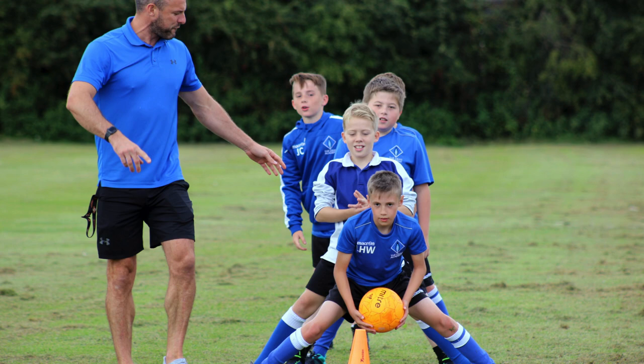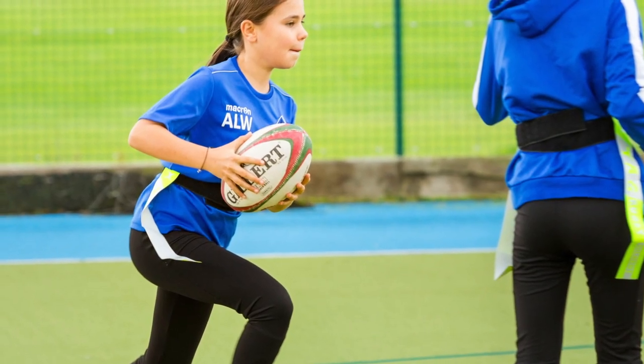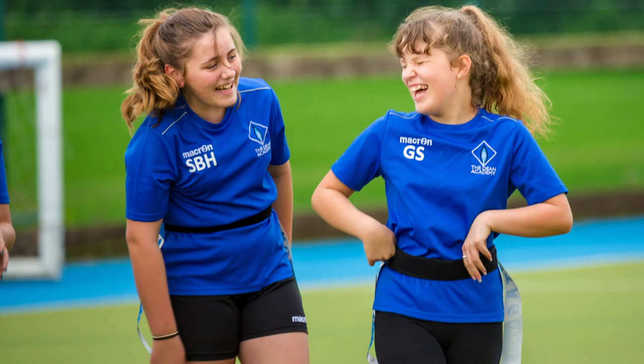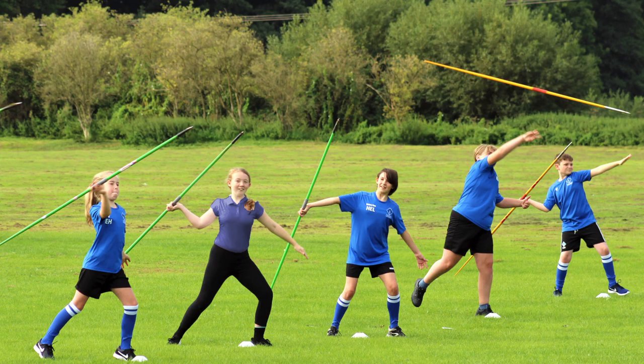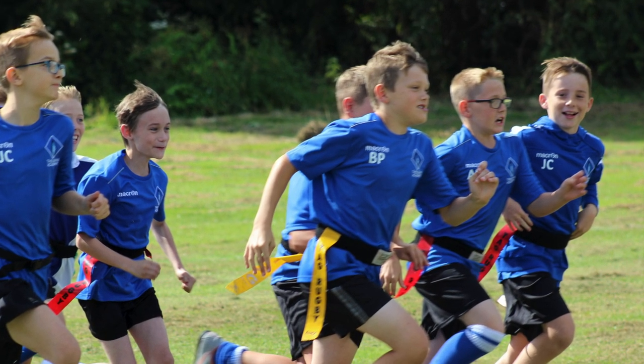At Key Stage 3 and 4 in Core PE, students take on a growing range of physical activities each year. Students are taught to use a range of skills, techniques, tactics and strategies to overcome opponents in team and individual activities such as badminton, basketball, cricket, football, hockey, netball and rounders.